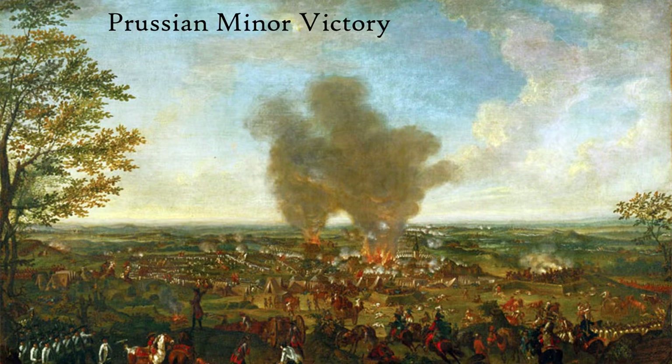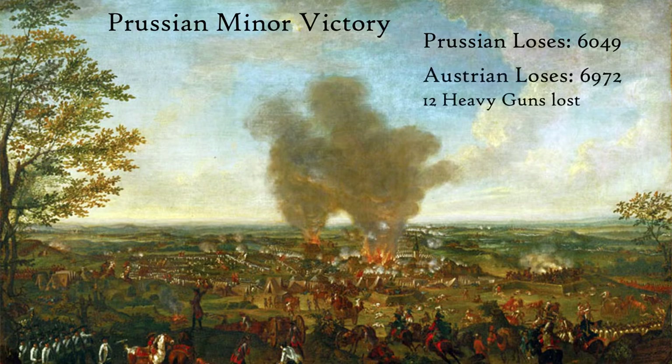This victory has cost Frederick around 6,049 casualties, compared to Brown's larger losses of around 6,972. Though Brown was defeated, this has forced Frederick to pull back to the River Elbe to camp out for winter, saving Prague from potentially joining Dresden's fate.